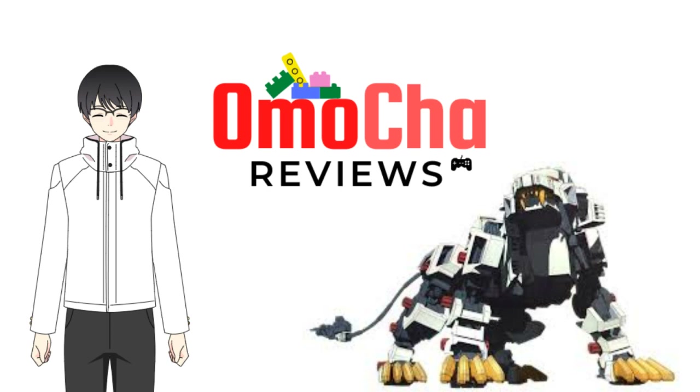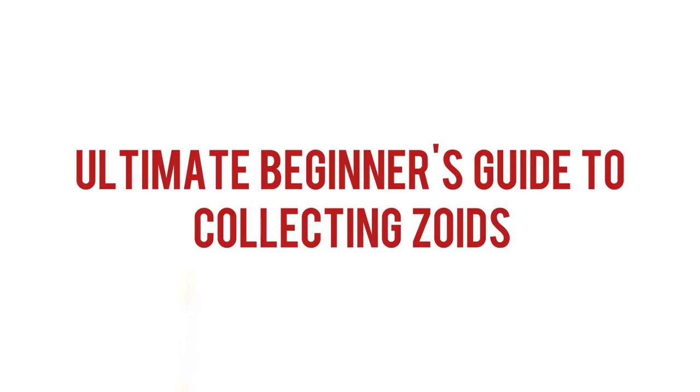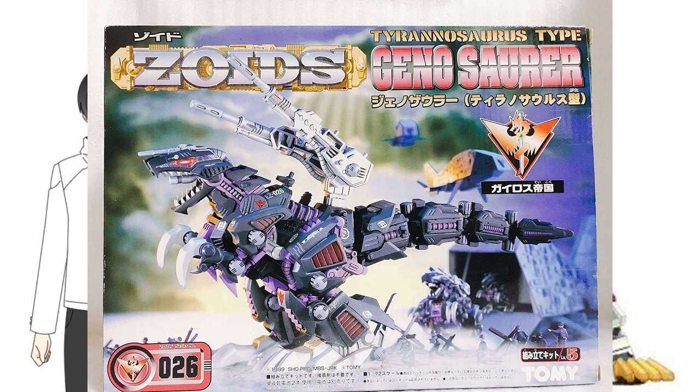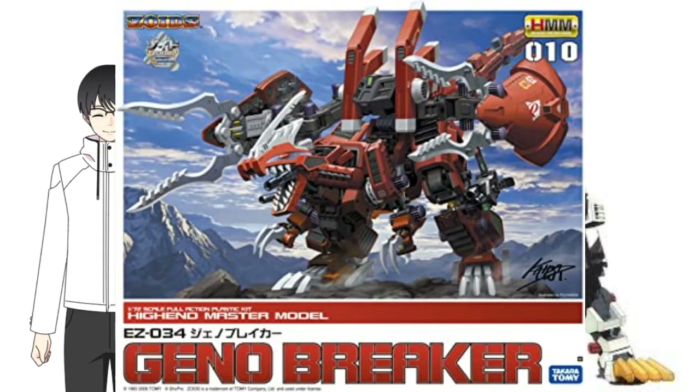Hello guys, welcome to Omocha Reviews. Today I'll be telling you the ultimate beginner's guide to buying and collecting Zoids in 2020 and beyond. It's important to first note that this guide will be covering only the essential facts and tips that aspiring collectors need to know in collecting Zoids.